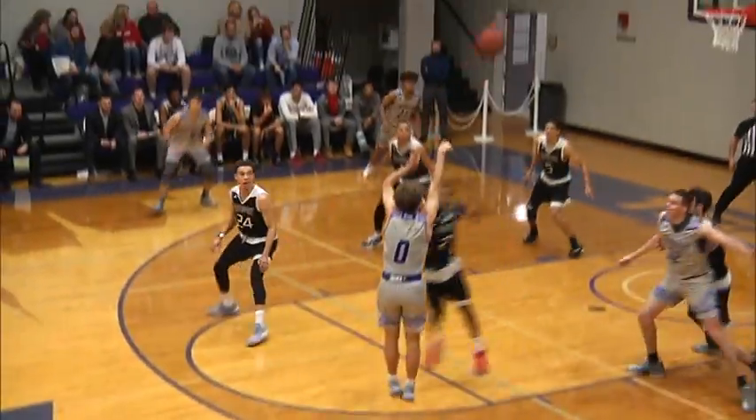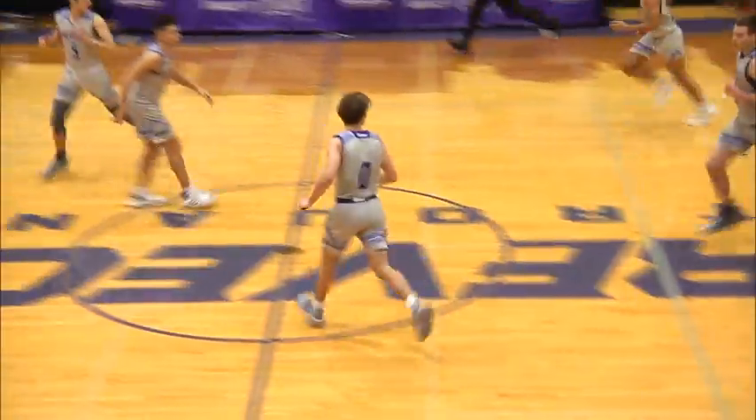Smith hands to Rodgers. Rodgers, elbow jumper — got it. Chris Rodgers.